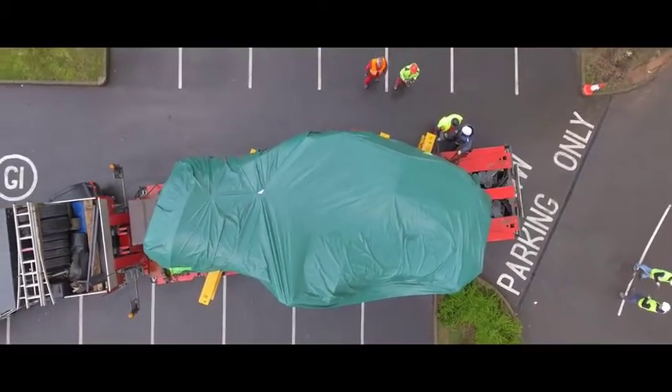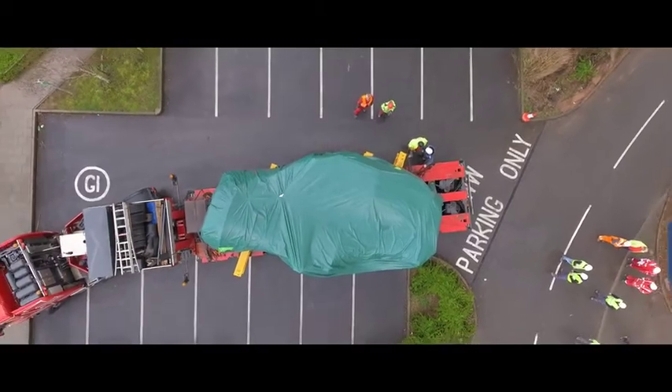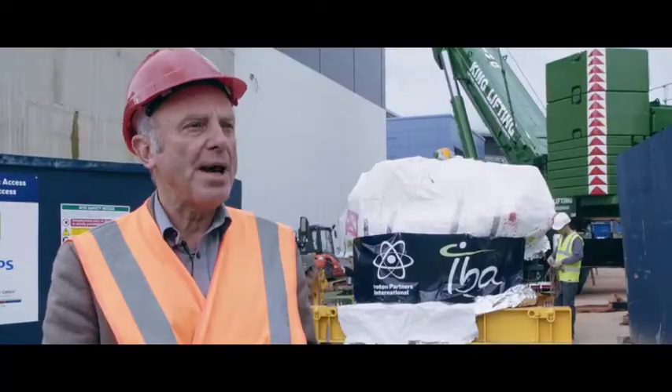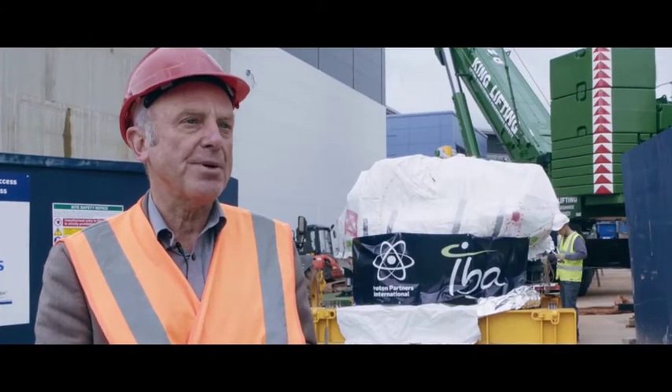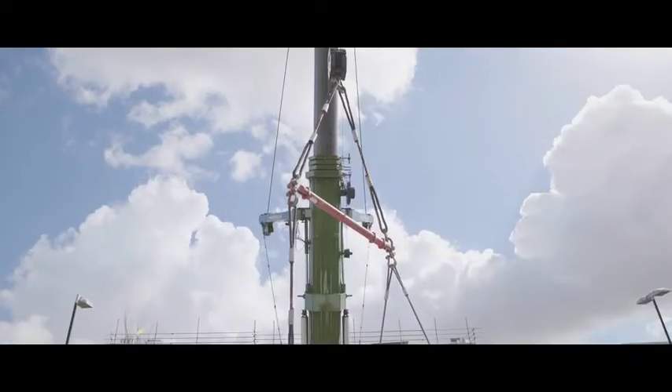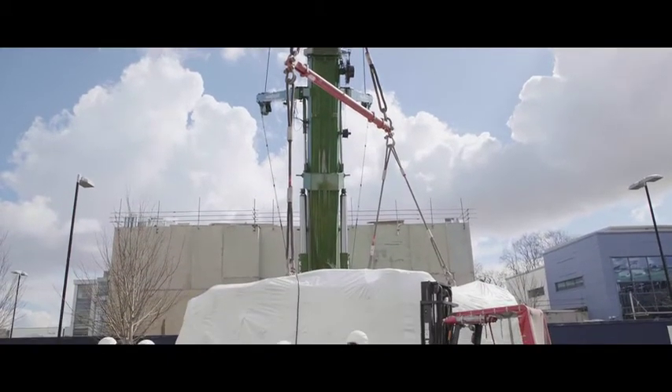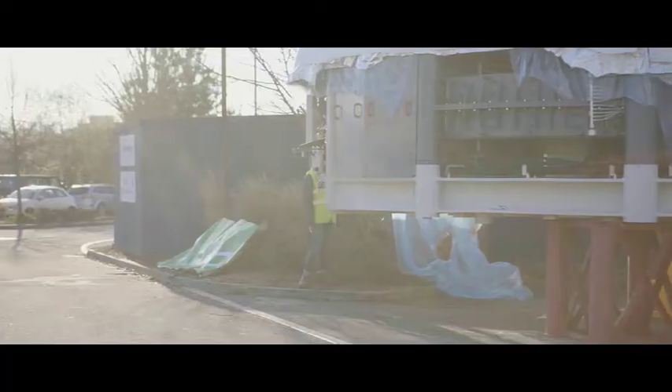Most cancer patients don't just have one type of treatment — they have several. So patients that come here may have protons, they may have conventional radiotherapy, and they may also have chemotherapy and immunotherapy. Having a centre that provides for all comers is what we need, so the pathway for any patient coming here will be very smooth.